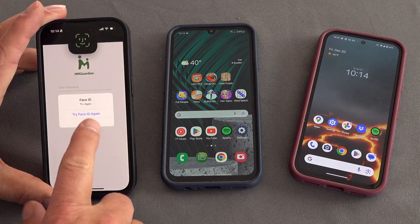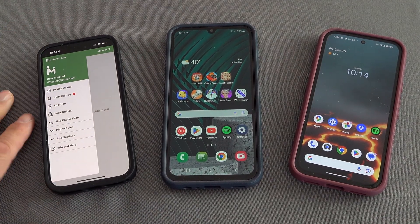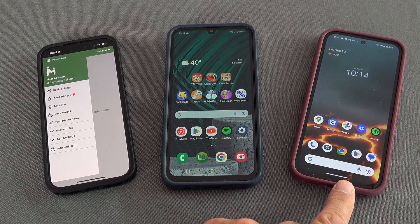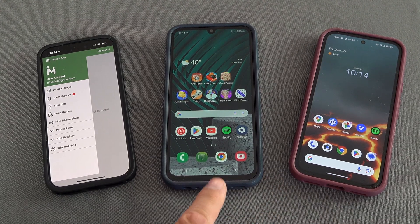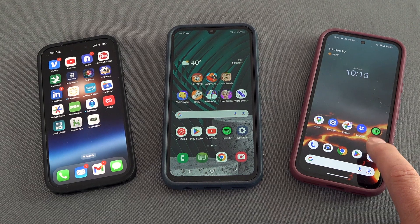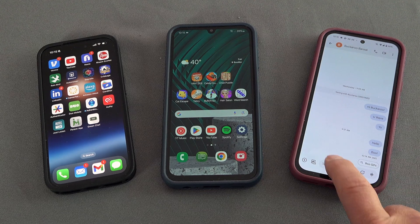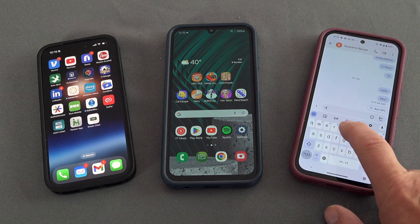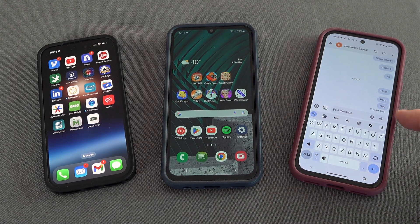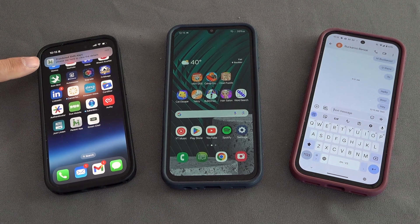I'm going to go ahead and launch the MMGuardian app on the iPhone parent phone. Let me try Face ID — there we go. Now I'm logged into my parent app. It's always running. This third phone represents someone who wants to communicate with my child but I have blocked. So on this phone, let's go ahead and send a message to the child. This number is blocked, so I'll just say 'hey' and let's watch what happens. It looks like it was delivered.